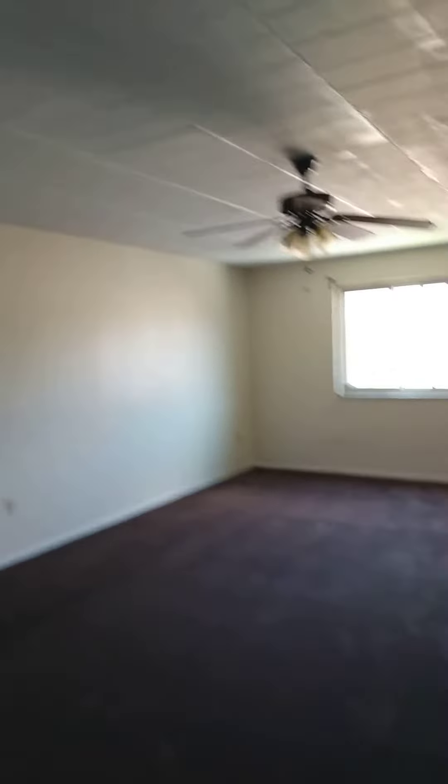You can see a large, very large living room, complete with a little nook for your dining room table. You have a ceiling fan and a nice large window.